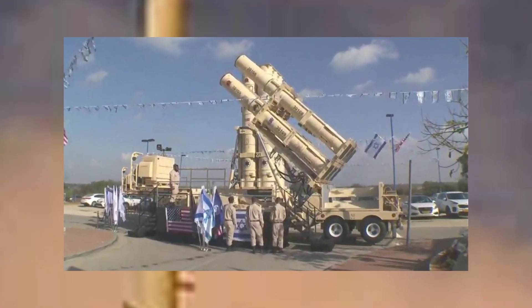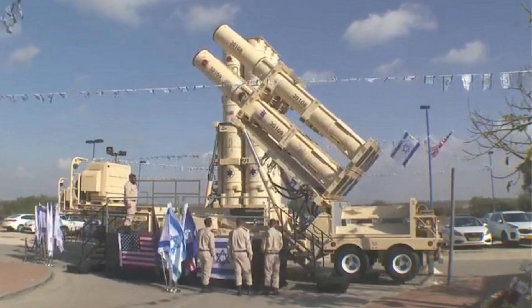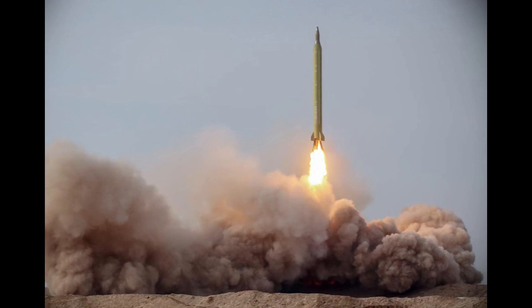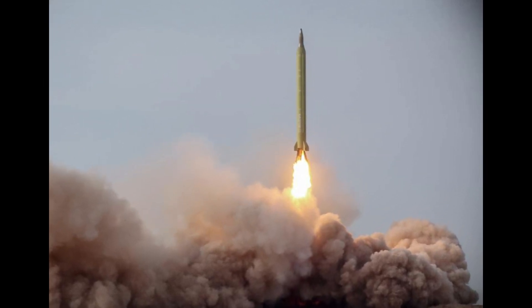The test was the first live-fire intercept test of the upgraded Arrow-3, which has been given a series of technical upgrades to match what sources have described as a new breed of ballistic missile from Iran.